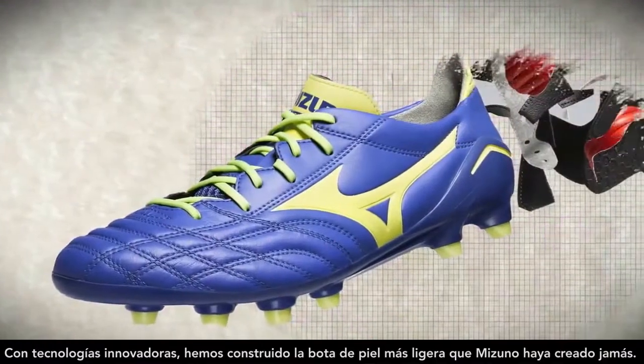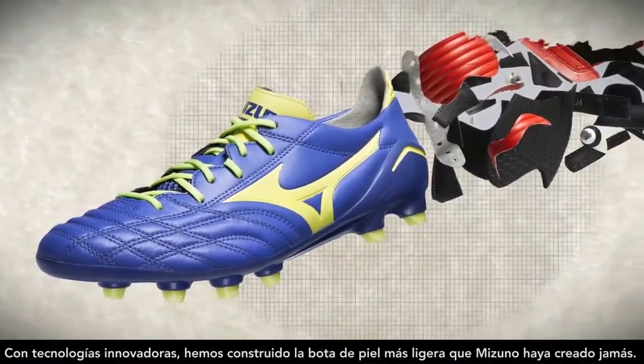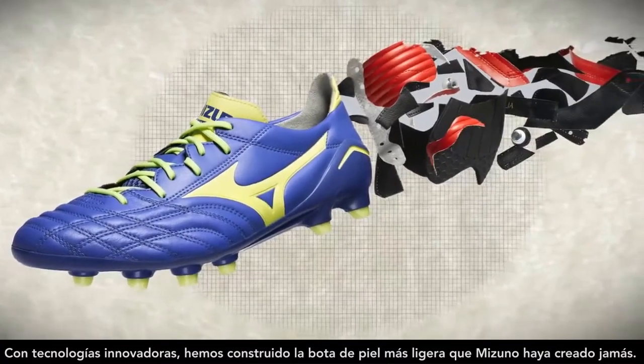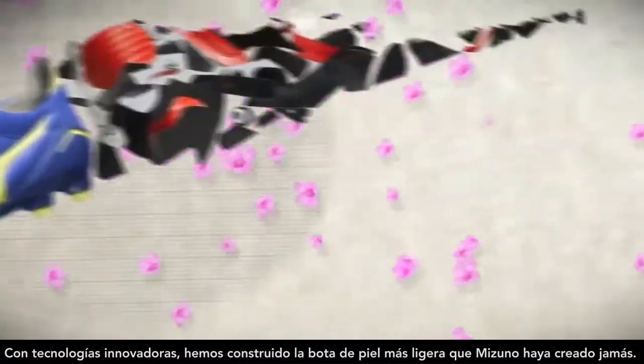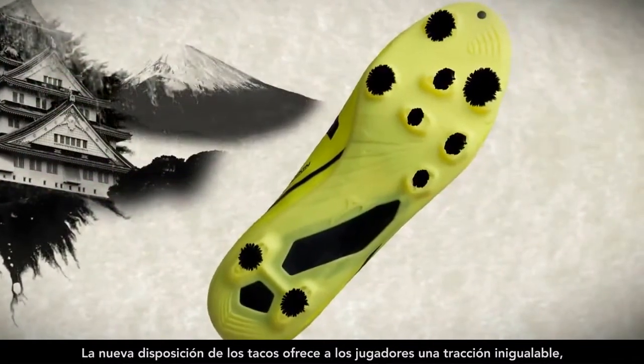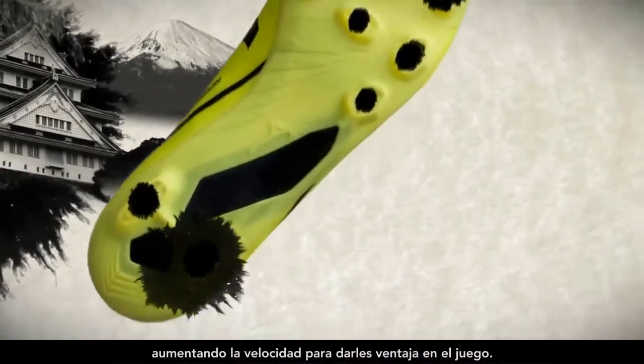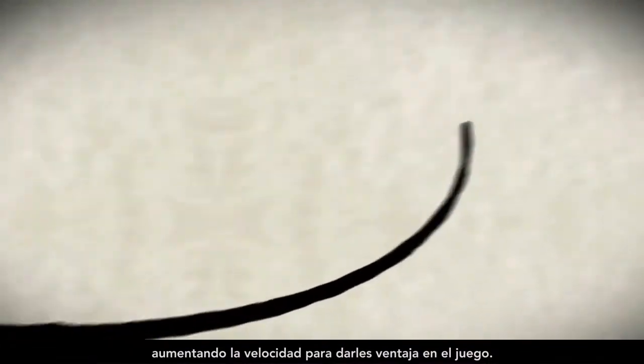With innovative engineering, we have constructed the lightest leather boot Mizuno has ever made. While stud repositioning is giving players superior surface traction, increasing their speed, and turning the game in our favor.